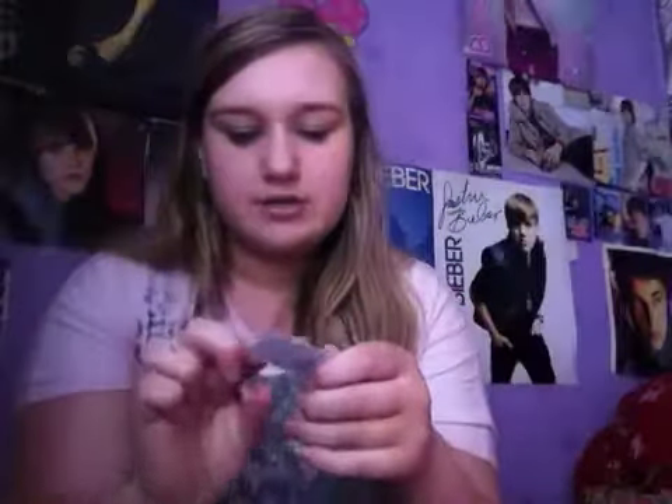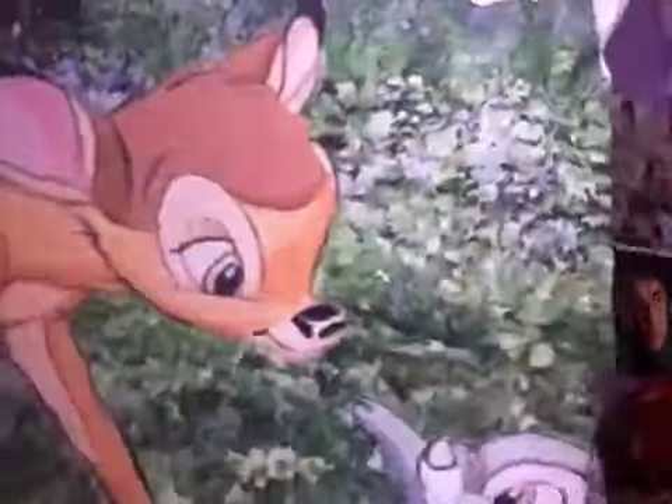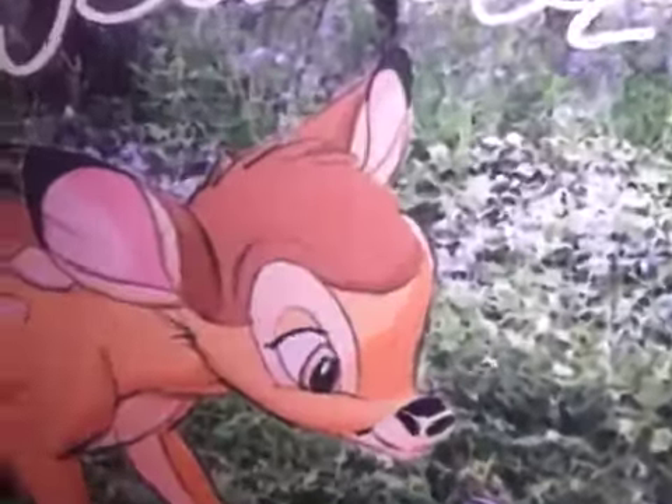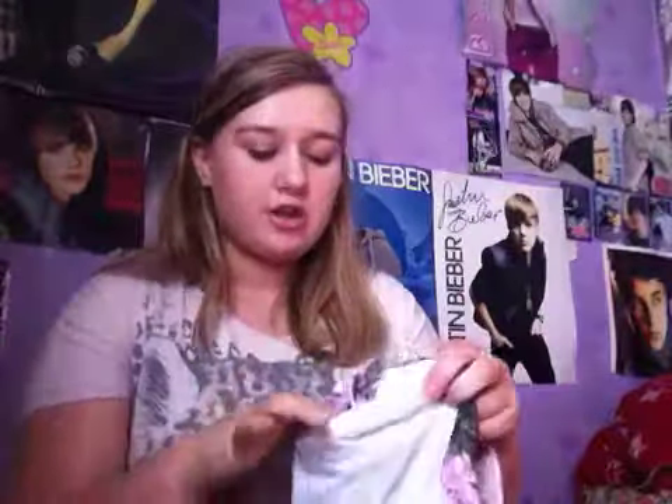Then the last t-shirt is just gorgeous and it's part of their Disney range. This one is £6 as well. It is this Bambi shirt. It's so pretty — it has Bambi on it and I love Bambi. And it's got the little Thumper — the bunny — in the corner. I love this so much.